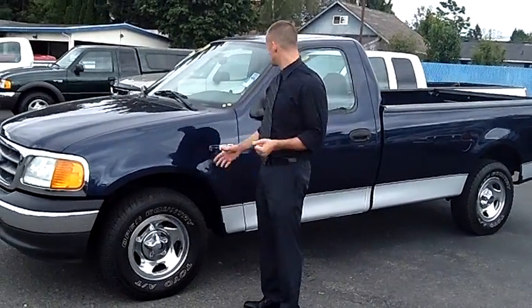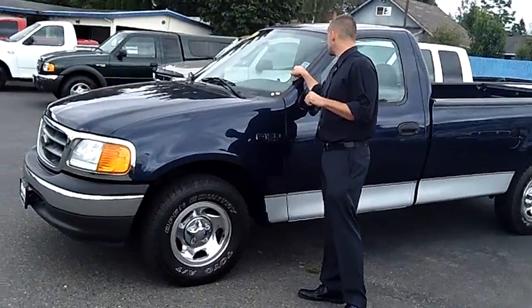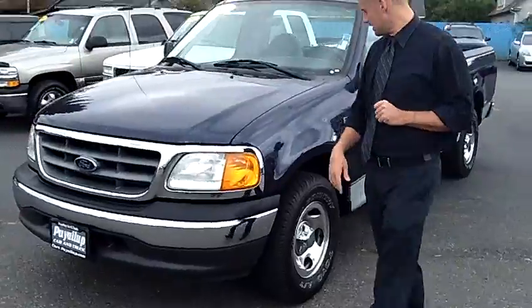Hey folks, Adam Ashby here from Puyallup Car & Truck. I'd like to show you our 2004 Ford F-150, stock number 78624. This F-150 is a local trade-in.